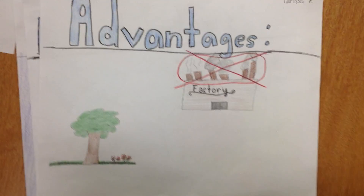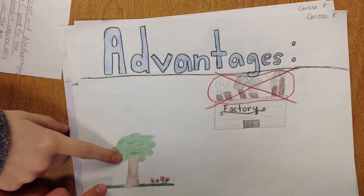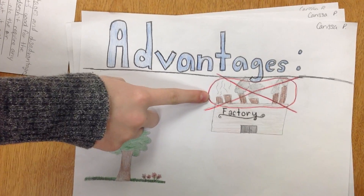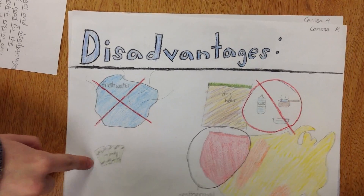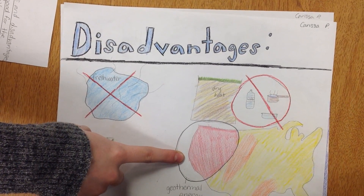Geothermal energy has advantages and disadvantages. Advantages of geothermal energy are it's good for the environment and it's clean. Also, it doesn't require any fuel or emit any harmful pollutants into the air. The disadvantages of this energy is that it costs lots of money, there's not much fresh water, and the location is limited. It's mostly in the west of the U.S.